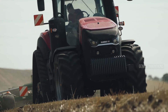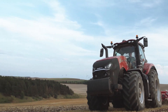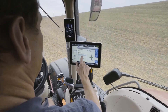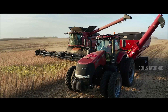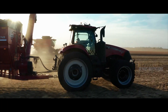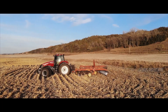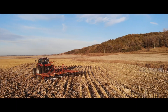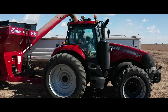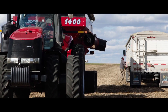For those seeking raw power and unwavering reliability, the Case IH Magnum 400 is a worthy contender. This heavy-duty tractor boasts a muscular engine churning out up to 435 HP, ideal for plowing large fields, pulling heavy equipment, and handling demanding haulage tasks. Its spacious cab and intuitive controls ensure operator comfort even during long hours of work. Picture yourself confidently conquering any challenge with the Case IH Magnum 400 as your trusty steed.